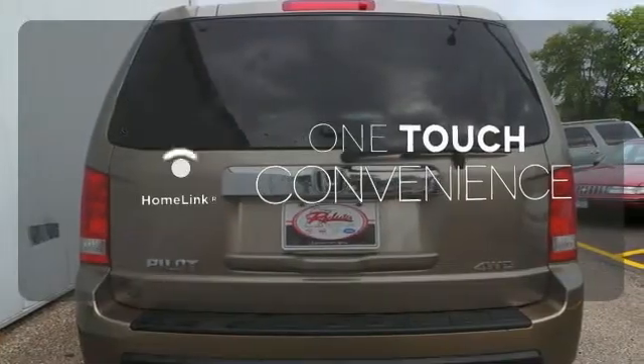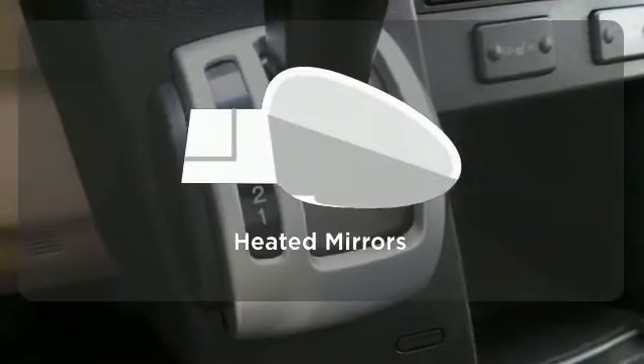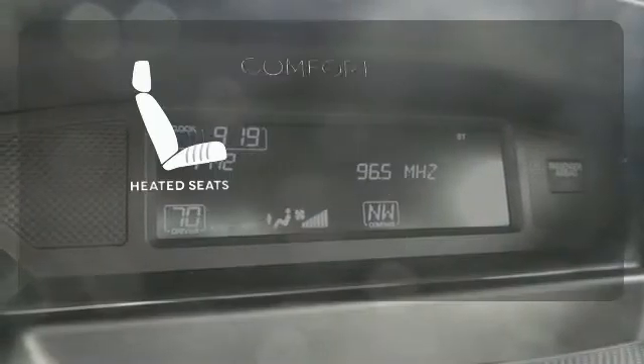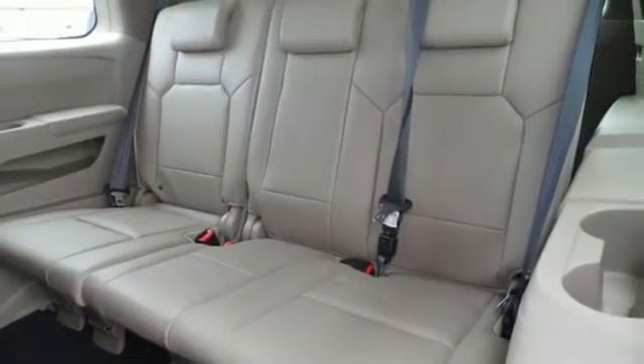With Homelink, one touch makes your arrival as welcoming as if you'd never left. The heated mirrors let you see behind you without all the work. The heated seats keep you comfortable no matter how cold it is. This comfortable, versatile crossover works as hard as you do.